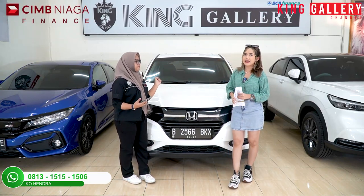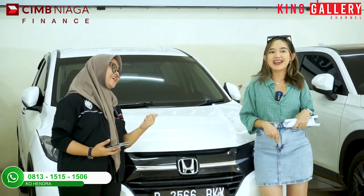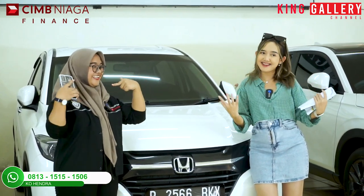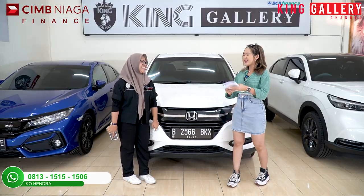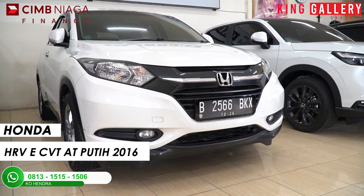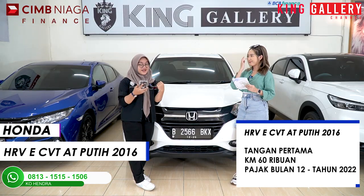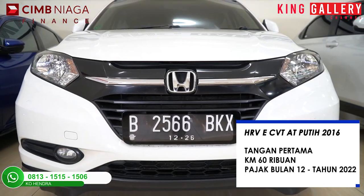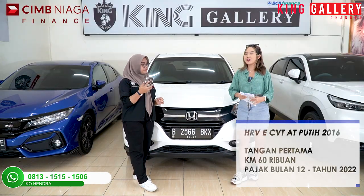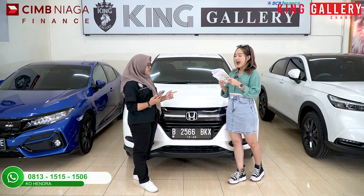Stay tune di King Gallery Channel! Oke lanjut ke unit yang keempat. Di sini khusus konten ini spesial banget ya, selain dapat diskon gede-gedean dan promo menarik, di sini kita bahas cuma berdua — Rani Edition! Kita punya Honda HR-V ECVT AT putih tahun 2016. Untuk speknya tangan pertama, kilometer 60 ribu, pajak bulan 12-2022. Tadi kita punya yang 2022-nya, kita juga punya yang old model-nya — tinggal pilih aja sesuai budget kalian.